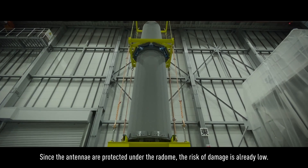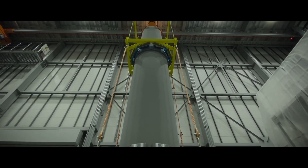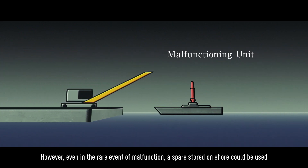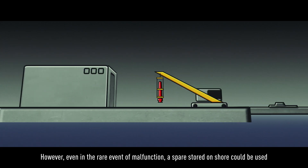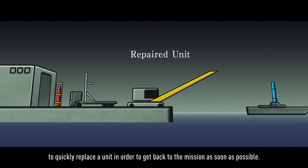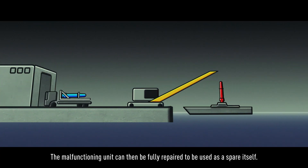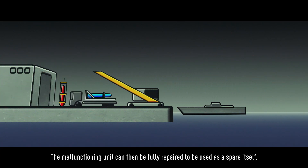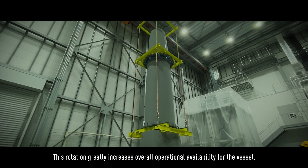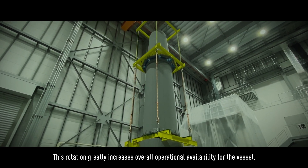Since the antennae are protected under the radome, the risk of damage is already low. However, even in the rare event of malfunction, a spare stored on shore could be used to quickly replace a unit in order to get back to the mission as soon as possible. The malfunctioning unit can then be fully repaired to be used as a spare itself. This rotation greatly increases overall operational availability for the vessel.